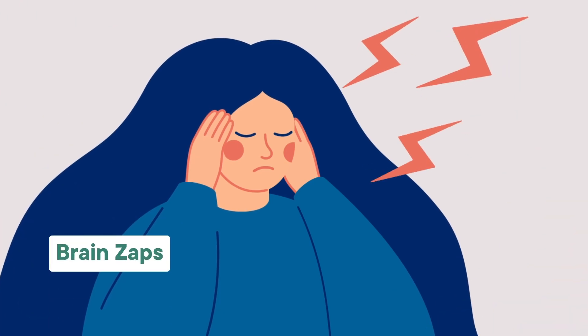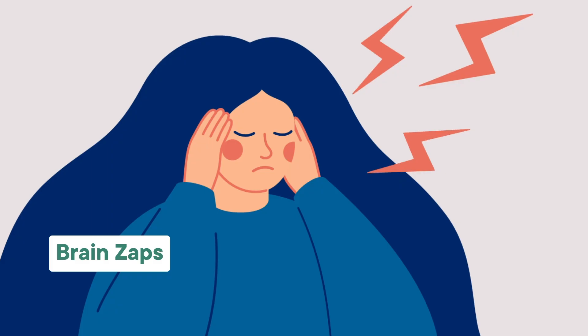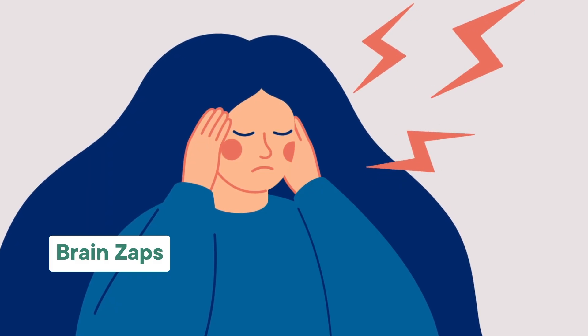And possibly the weirdest of those symptoms is brain zaps, which are like an electrical shock-like sensation that can happen in your head or neck. And the truly shocking thing about brain zaps is, we do not know why they happen. Like, at all.